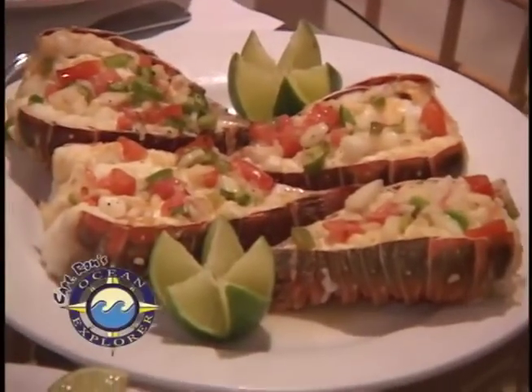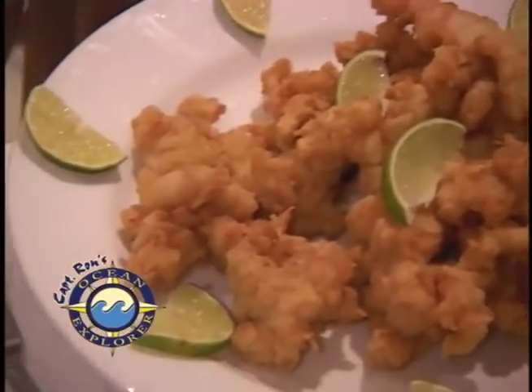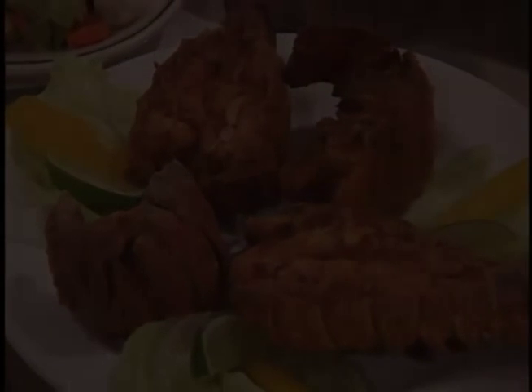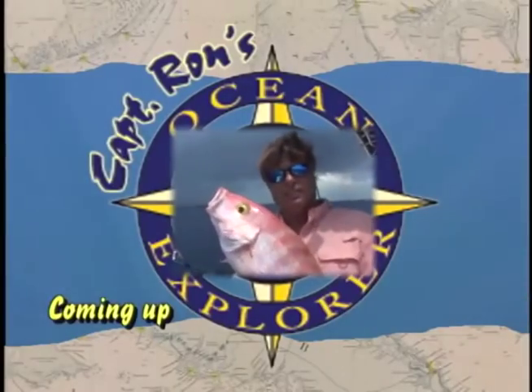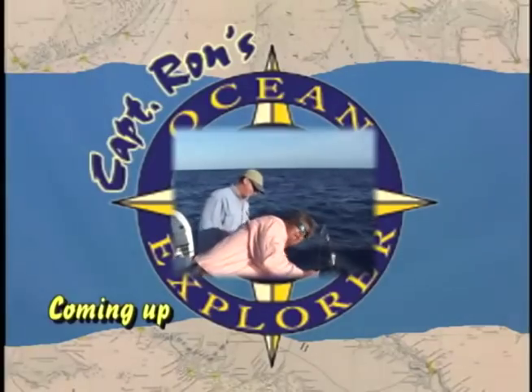The chefs at Boodle Bay will cook your catch in mouth-watering recipes like grilled lobster, cracked conch, and cracked lobster. The species we can catch here deep droppin' are yellow-eyed snapper, queen snapper, snowy grouper, and misty grouper, or mystic grouper. All of these make really good table fare. When we come back, we're going to show you some deep droppin' action.